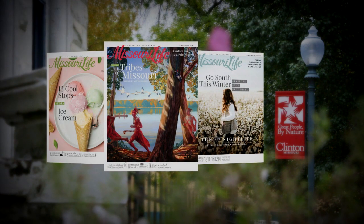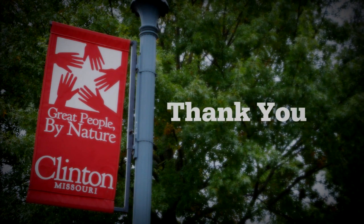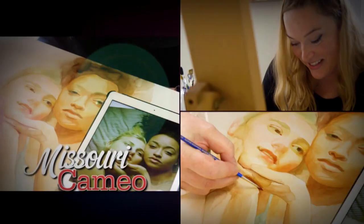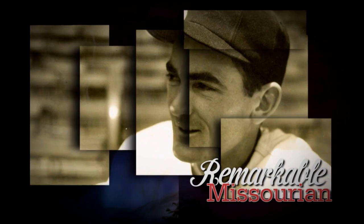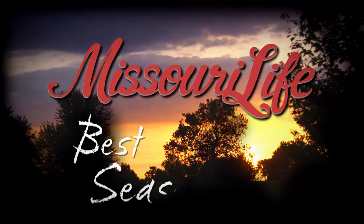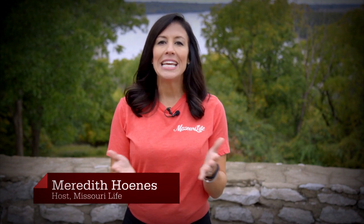Production support is provided by Missouri Life magazine and by viewers like you. Hello and welcome to the Best Of edition of Missouri Life. I'm your host, Meredith Haynes. Thanks so much for joining us. In this episode, we're going to take a look back and revisit some of our favorite stories from season four. So let's get started on our journey of discovery.